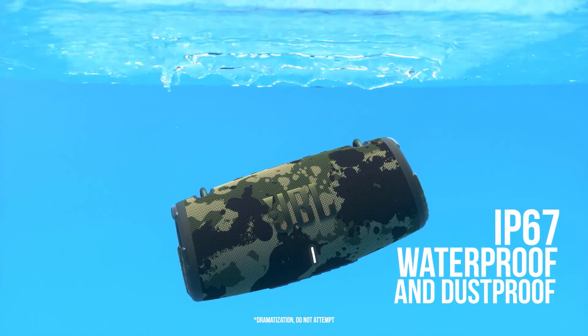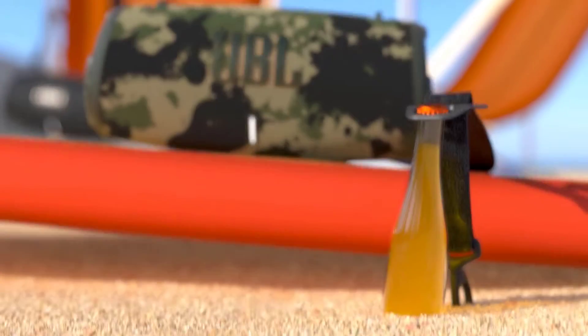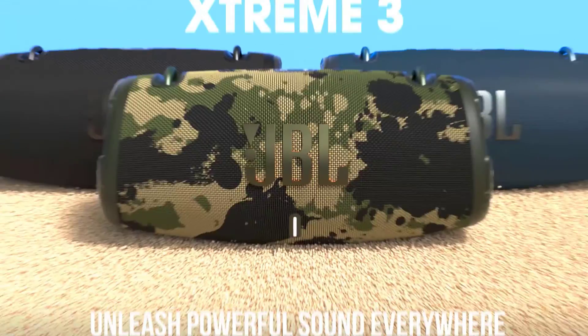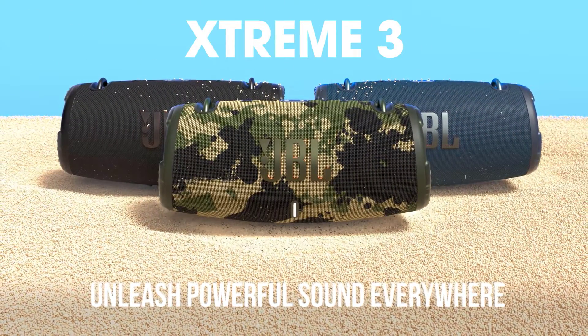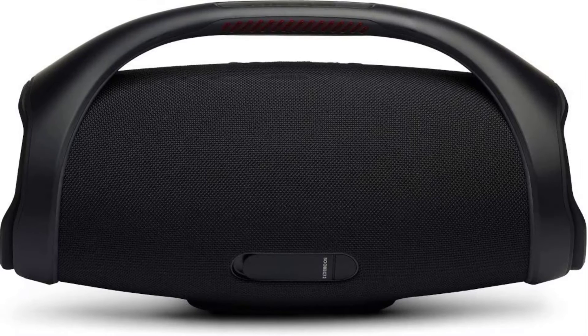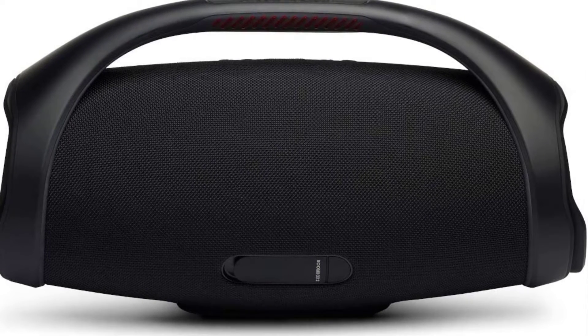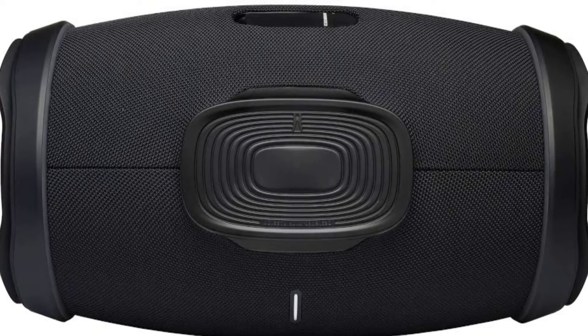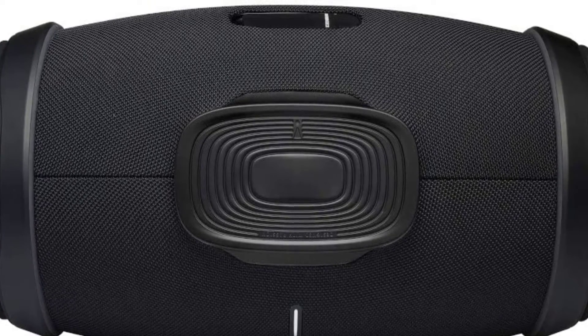The Stream 3 weighs a little over 4 pounds and measures 11.75 x 5.35 x 5.28 inches. There are two metal rings built into the top of the speaker and a fabric strap in the box, allowing you to carry it over your shoulder or across your back like a bag. It's also built to withstand a variety of conditions and is both waterproof and dustproof. The 15-hour battery life is good, but not great for this price range.